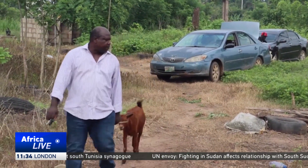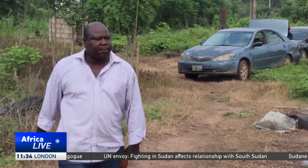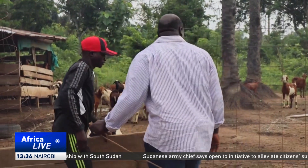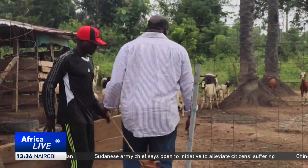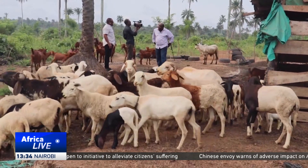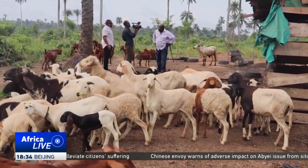So Ahmed Balogun, a professor of applied meteorology at the Federal University of Akure, is leading a special research project which adapts the large Sahel goat in the south and then crossbreeds it with the West African dwarf to come up with a unique breed. They are calling the process climate smart agriculture.